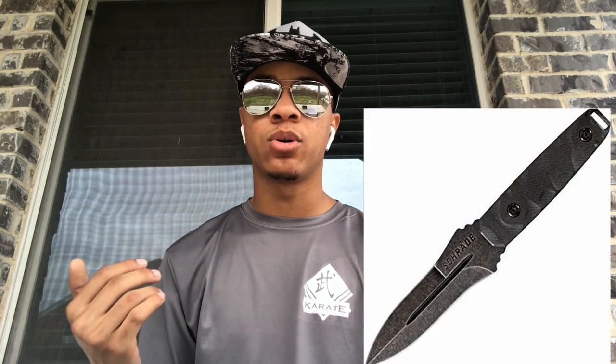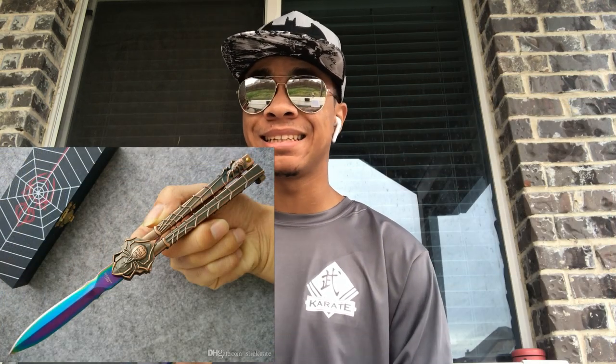A spear point blade's tip aligns with the center of the blade, often resulting in a double-sided knife effect. Commonly used in throwing knives, this allows the blade to effortlessly stab into targets. This design also allows for durability and long-lasting usage. However, this blade is not the best at cutting things.